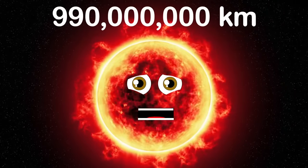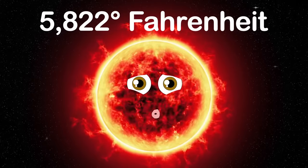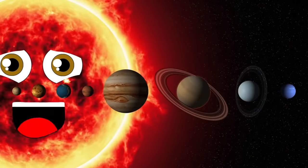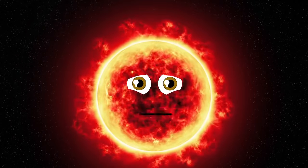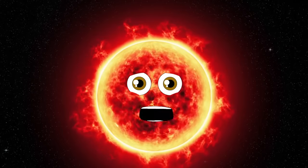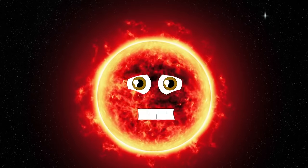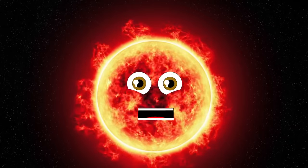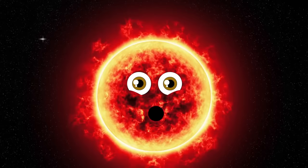My radius is 990 million kilometers. My temperature is thought to be 5,822 degrees Fahrenheit — I'm hot and extremely bright. If I replaced the sun in your present solar system, I would consume all planets past Jupiter. Massive stars like me live a very short life; I'm reaching the end of my existence, rapidly shedding mass because I'm running out of fuel. Scientists think I'll explode into a supernova, but no one knows for sure.